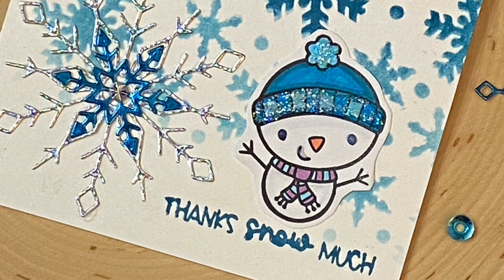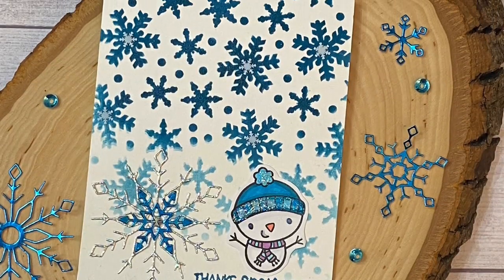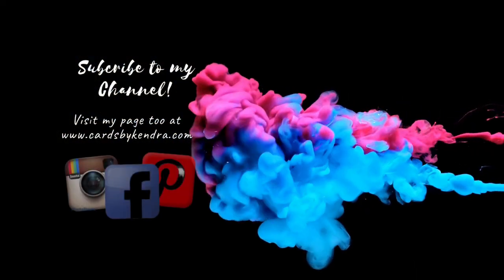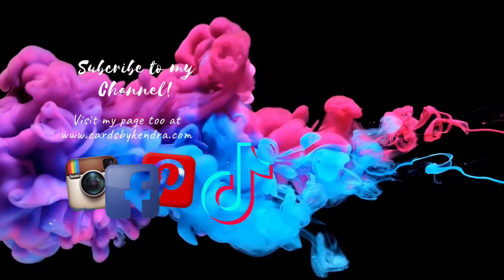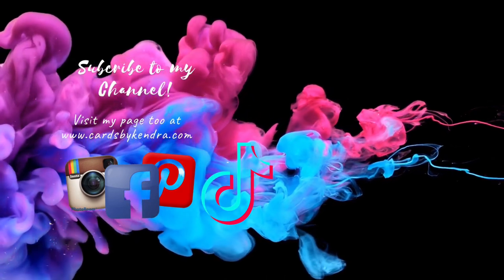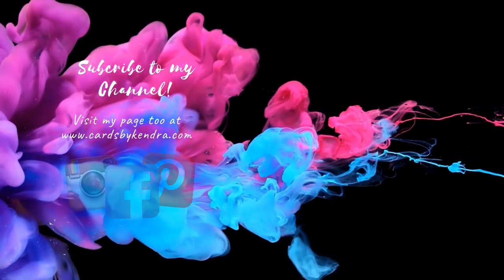You have until December 4th to watch and comment on all hop videos. The winners will be chosen randomly and will be announced here on my channel on December 6th. So if you're not already a subscriber, please click on that subscribe button and turn on those notifications. I hope you'll click on the next video in the lineup in the description box below. Thank you so much for watching and I hope to see you again soon. Have a wonderful crafty day! Bye!